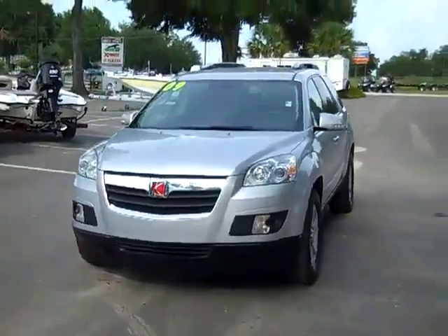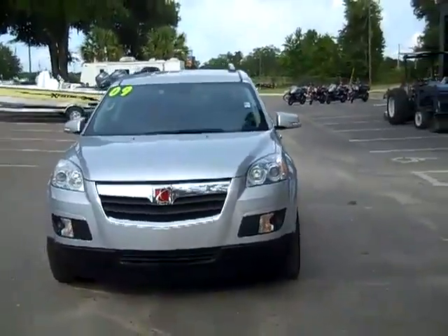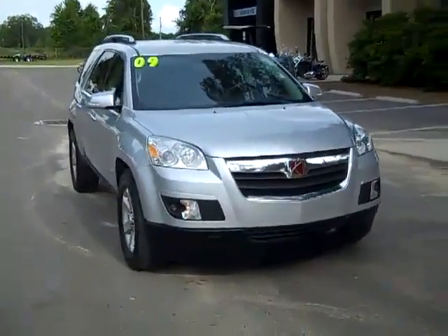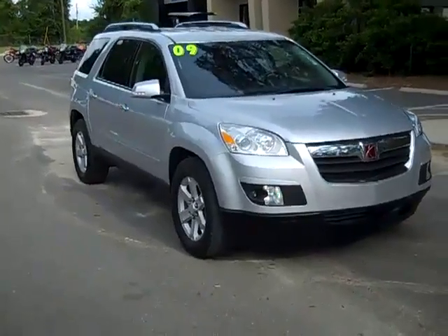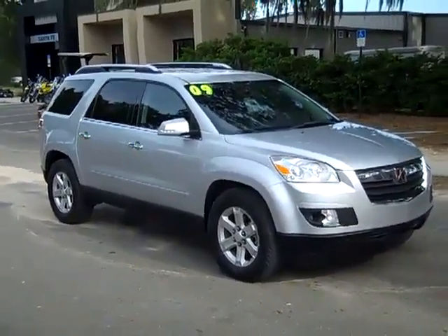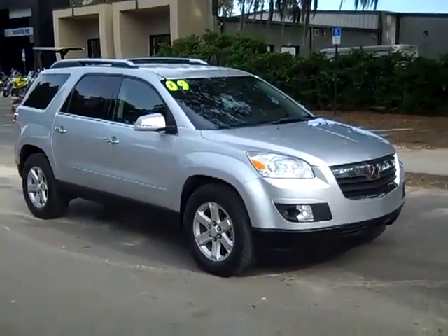That was our 2009 Saturn Outlook. If you'd like more information, you can call us toll-free at 1-866-371-2255 or locally at 352-682-8667. And don't forget to visit our website, SantafeFord.com. Thanks for watching.